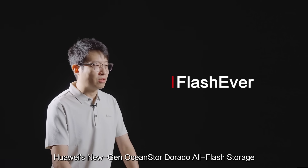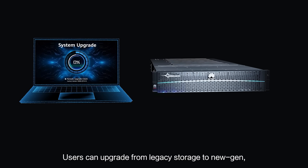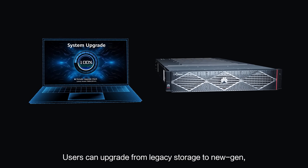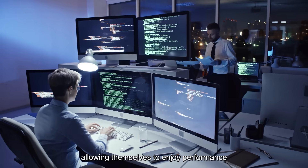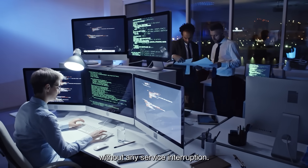Huawei's new-gen OceanStor Dorado All-Flash Storage provides a brand-new upgrade solution based on FlashEver. Users can upgrade from legacy storage to new-gen, allowing themselves to enjoy performance and future improvements without any service interruption.